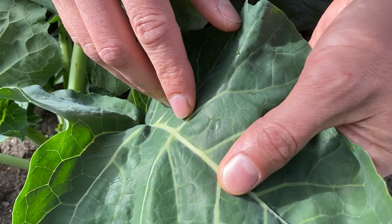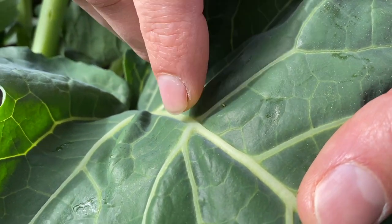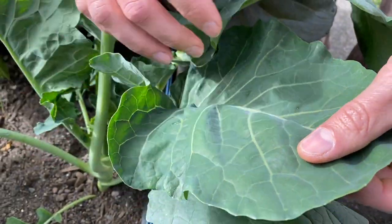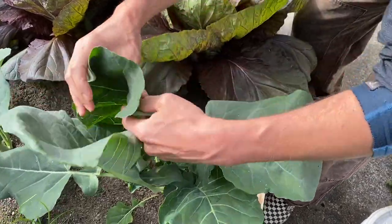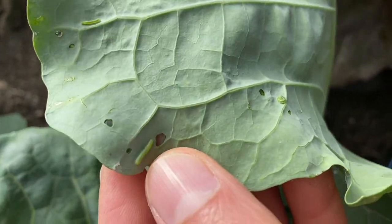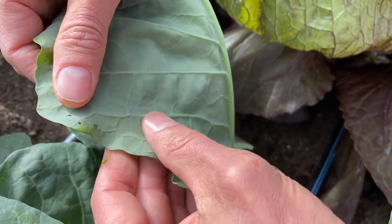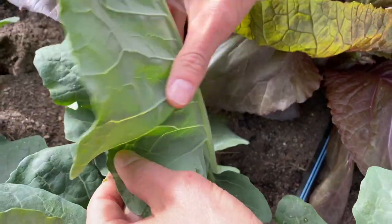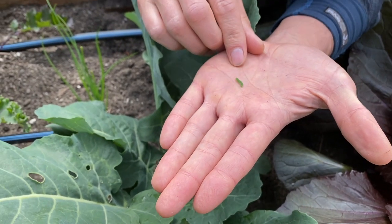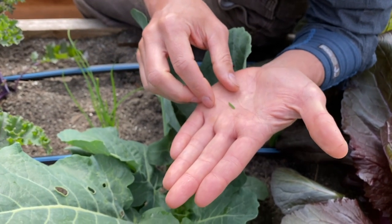Here's a little egg — see that? There's a couple more. Look at this — there's one, two, three right there. A couple more eggs. So this one's still pretty small. They can get a lot bigger, but the smaller you catch them, the less damage they can do.